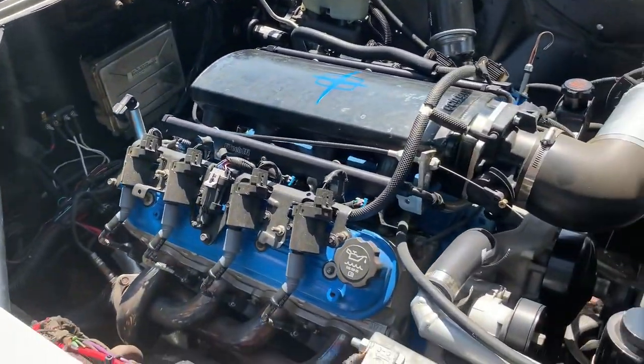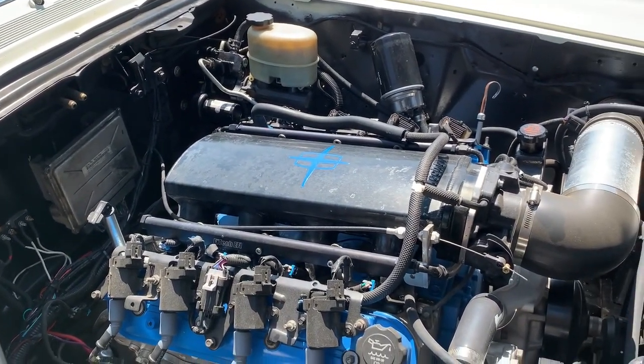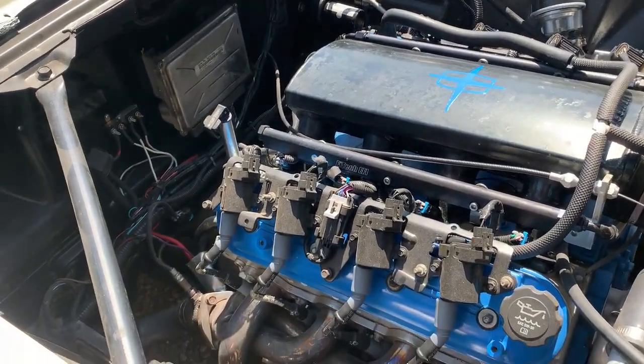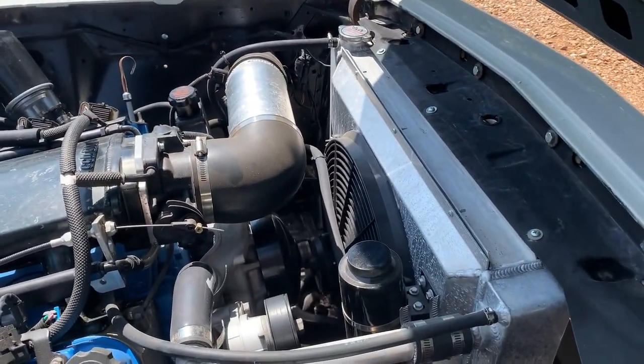Popping the hood to show you the engine — this has the Phytek short intake and Phytek rails. The engine is relatively stock, and it does have shorty headers. It also has an aluminum radiator and electric fan.